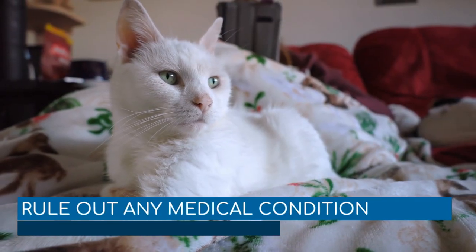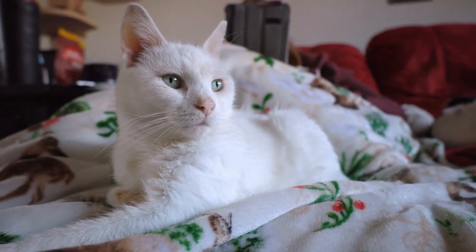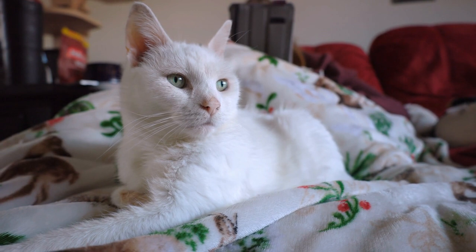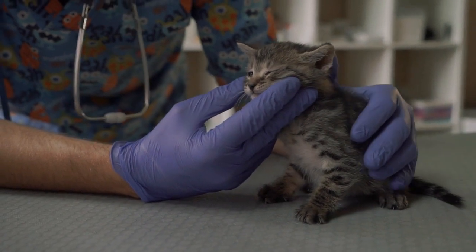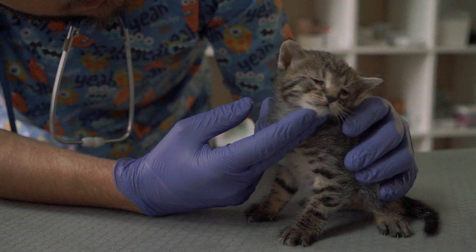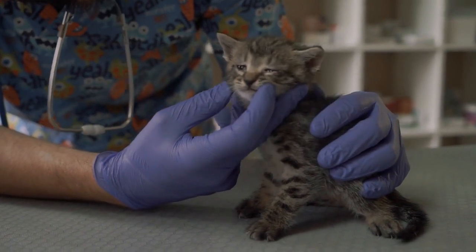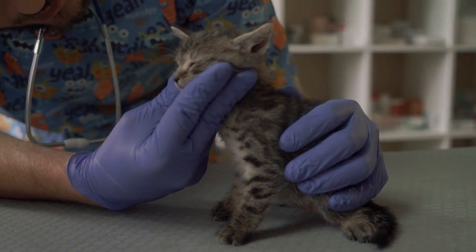Rule out any medical condition. Pain and discomfort will cause a cat to suffer from stress and anxiety. So, the first step will be to make sure your cat is not in pain or sick. A complete physical evaluation to check the body, and maybe some blood work and diagnostic imaging, will be needed to rule out that an underlying medical issue is causing your cat's anxiety. A visit to the veterinary clinic is a must if your cat presents sudden changes in behavior.